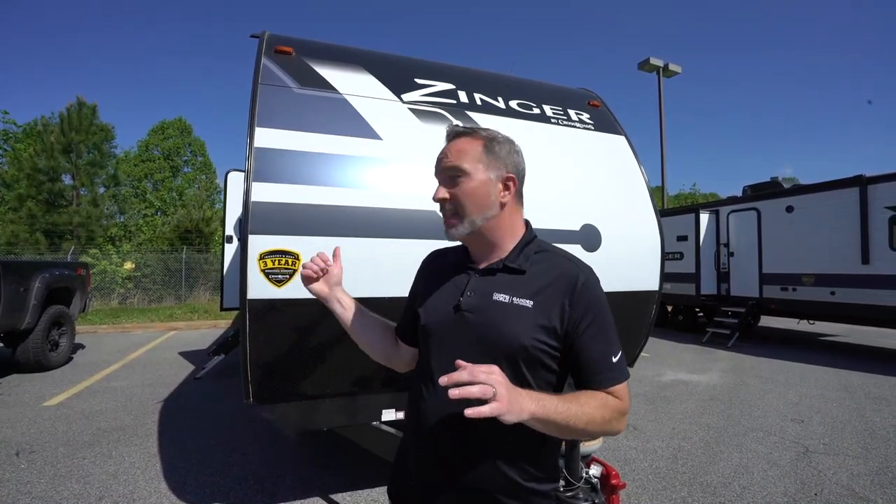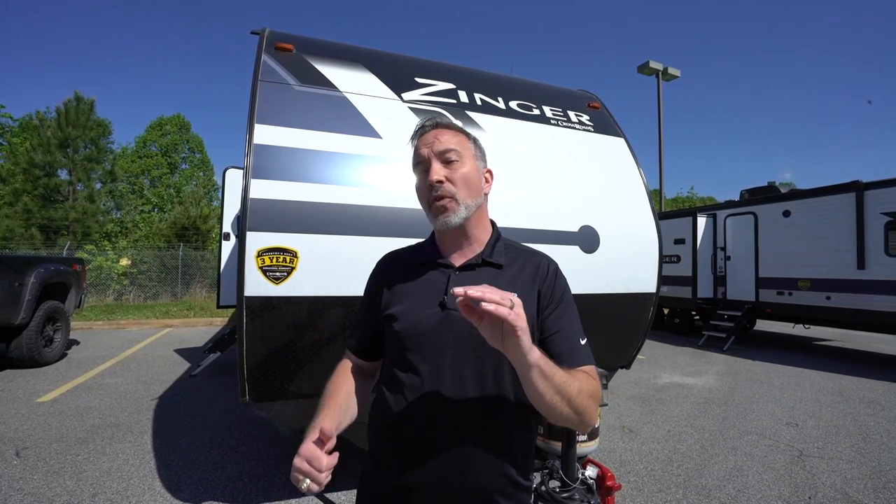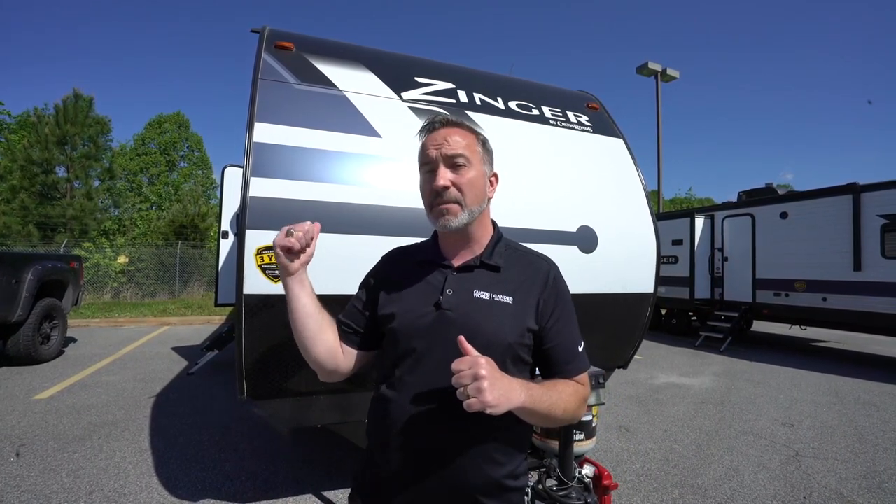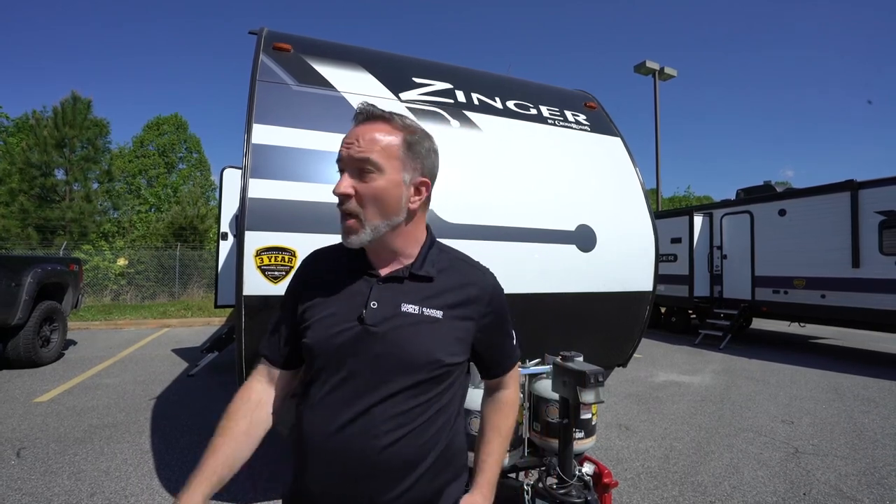At just under 34 feet long, 7,100 pounds dry, this mid-level beauty is one that if you like to rear entertain, let me tell you, this one's got an entertainment space in the rear you're absolutely going to love. Welcome to the Crossroads Zinger 299 RE.